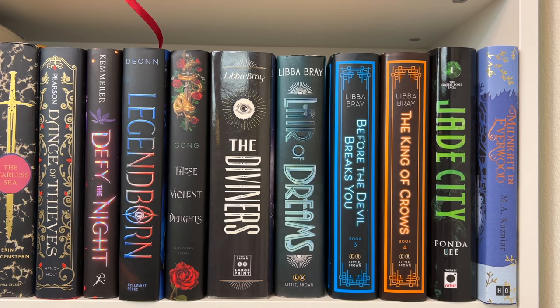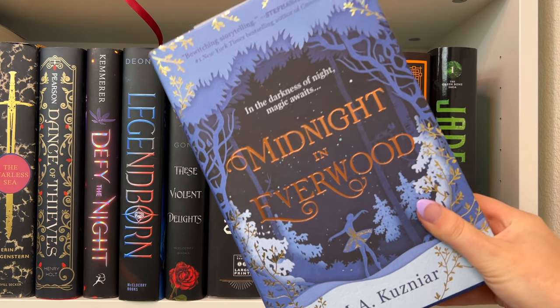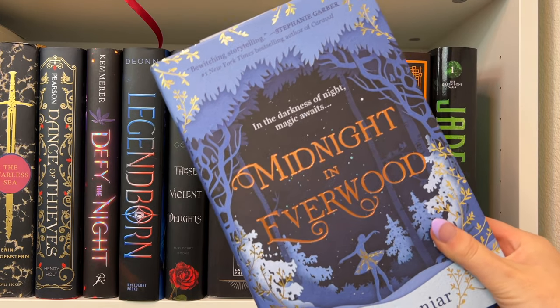Then I have Jade City — the first book in the Greenbone Saga by Fonda Lee, which is an adult fantasy. And then Midnight in Everwood — a Nutcracker retelling which I'm really excited to read. I was a ballet dancer my whole life and I've been in so many productions of the Nutcracker, so I'm very curious to see what this is like.